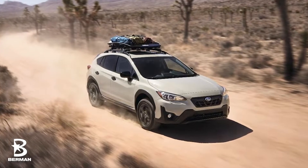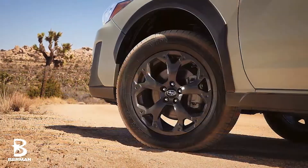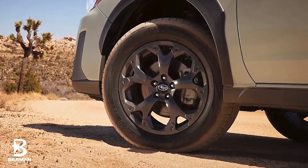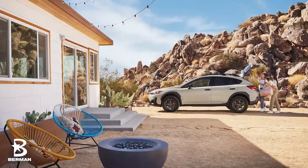The 2023 Crosstrek introduces the all-new SE trim, which includes the desert khaki colorway, 17-inch aluminum alloy wheels in a dark finish, as well as black trim on the grille, side mirrors, door handles, and antenna.